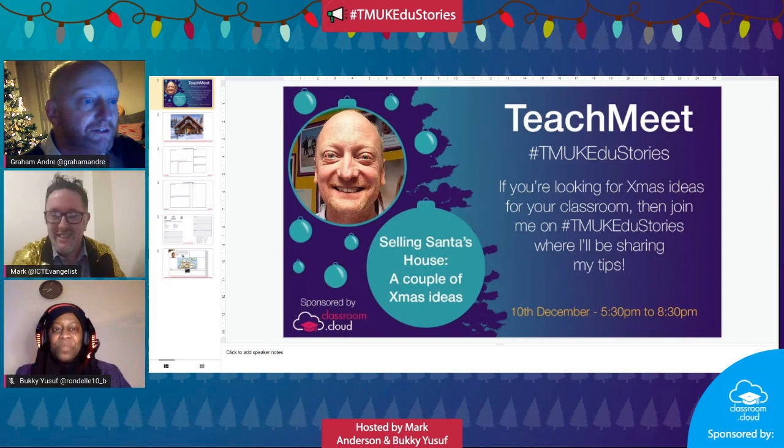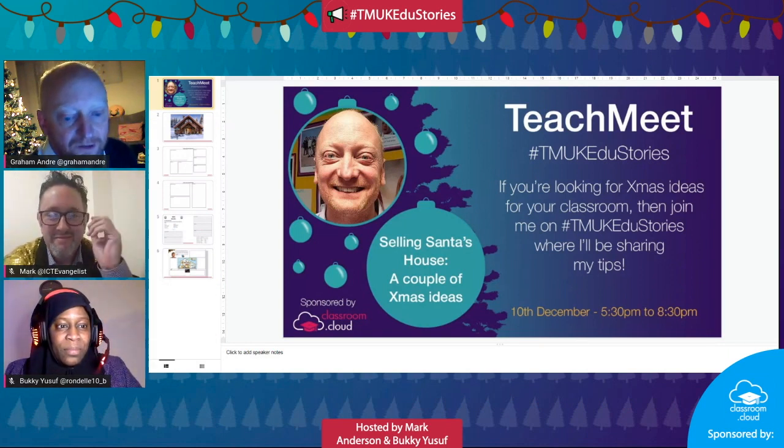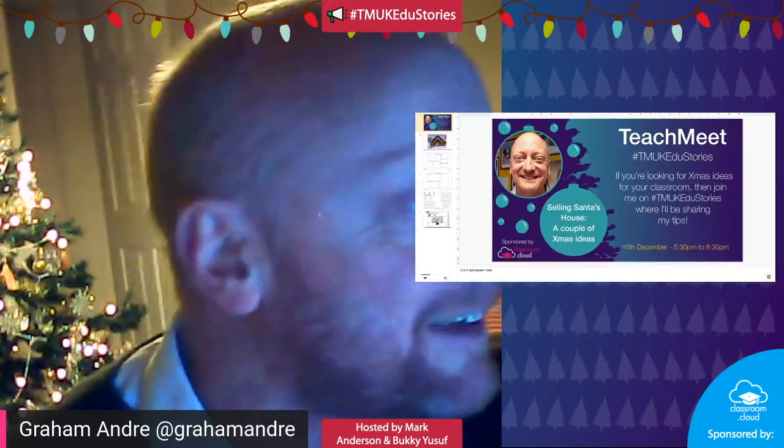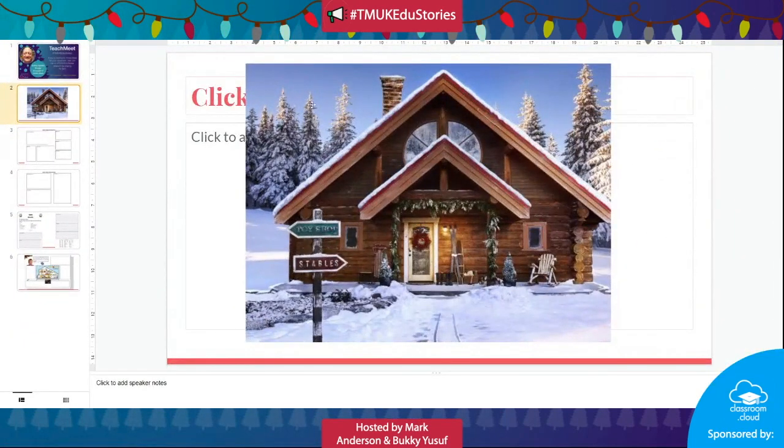As it's almost Christmas, I'd have a little chat about a couple of Christmas activities that you may want to do in your classroom for the last week. The first one is about selling Santa's house. If you go across to the Zillow website, I'll share the link and I'll share these Google Slides with you so that you can go on there if you want.